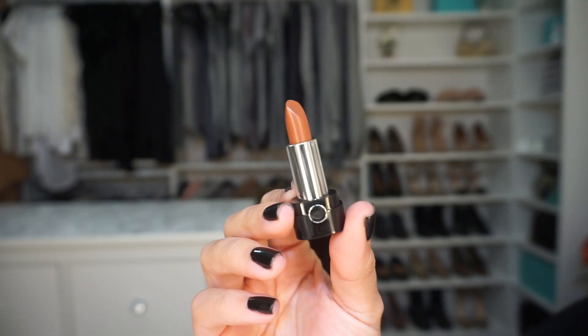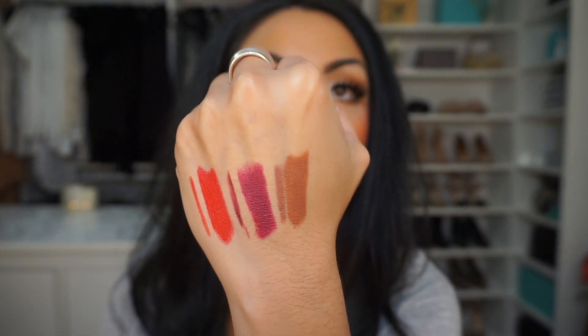The next color is J'adore — it's like a deeper nude, and I'm going to pair this with my favorite lip liner ever: MAC Pro Longwear lip liner in Morning Coffee. Love it.